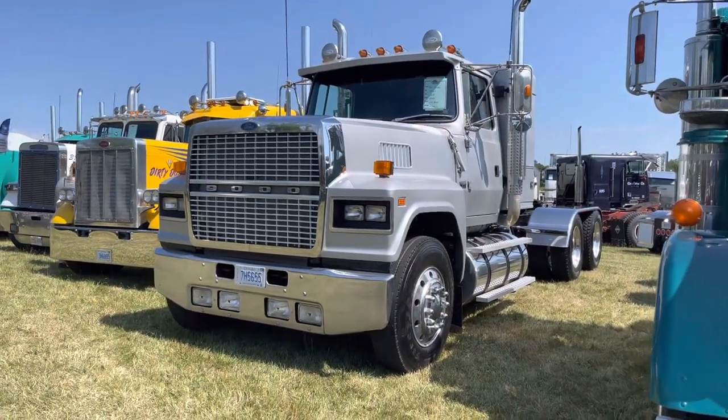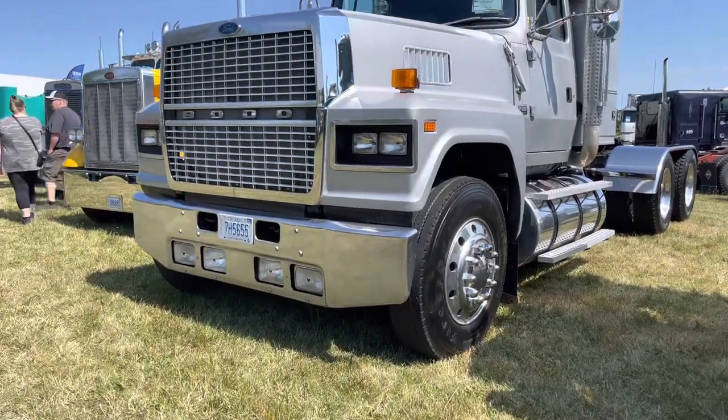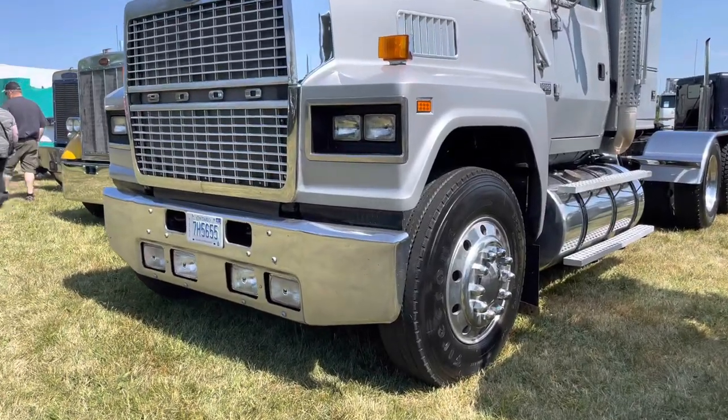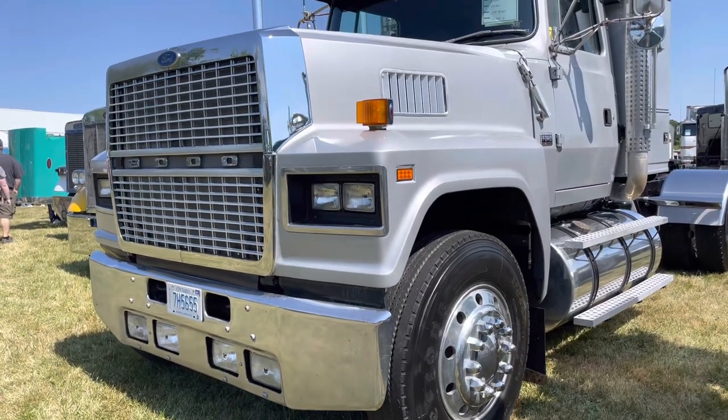My name is Kevin Smeltzer. I'm from Fergus, Ontario. I've got this 1986 Ford LTL 9000. It's got a 400 Cummins in it, big cam, 13 speed, new way air ride.